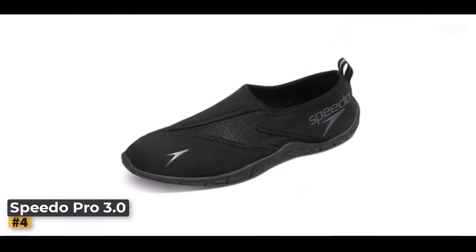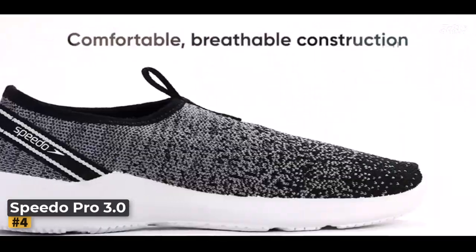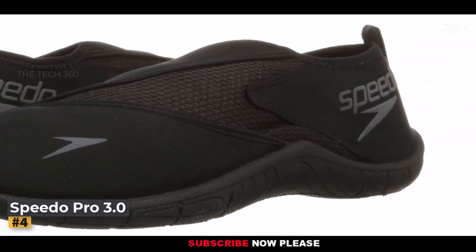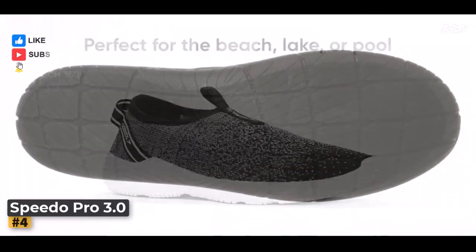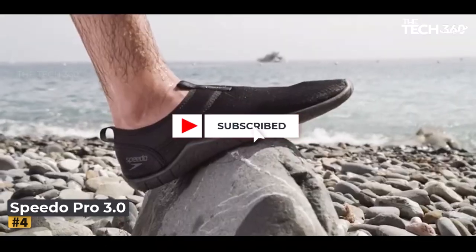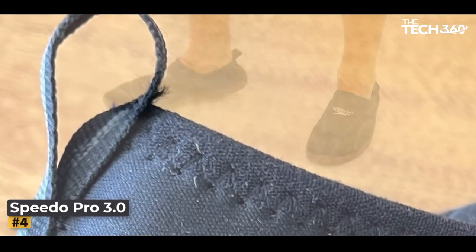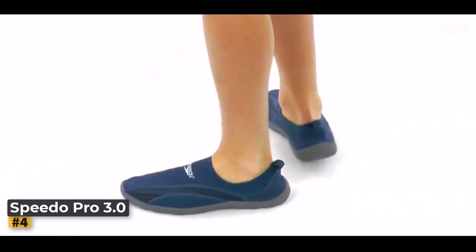Number 4: Speedo Water Shoes Surfwalker Pro 3.0. Summer adventures demand a pair of shoes that can keep pace with your every move, and Speedo's Men's Water Shoes Surfwalker Pro 3.0 fits the bill perfectly. These classic slip-on water shoes offer a streamlined look and fit that never hinders your mobility, while their cleverly designed heel tabs ensure effortless on and off transitions. The Surfwalker Pro 3.0 boasts a 100% neoprene upper, providing the ideal blend of stretch and breathability. Whether you're at the beach, engaging in water sports, or exploring picturesque shorelines, the quick-drying neoprene upper spares you the discomfort of damp feet.